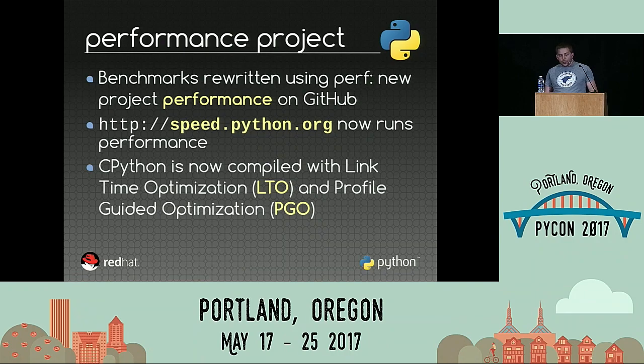The performance project is a new project hosted on GitHub. It's a new version of the benchmark suite, now using Perf. And the good news is that speed.python.org is already running performance.